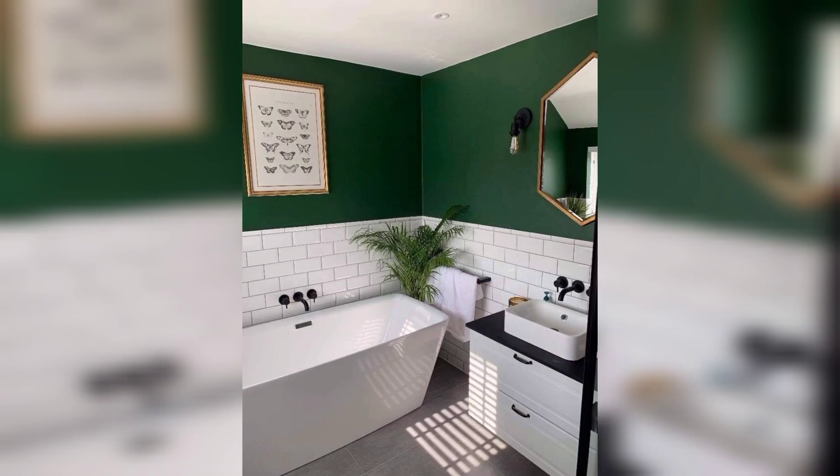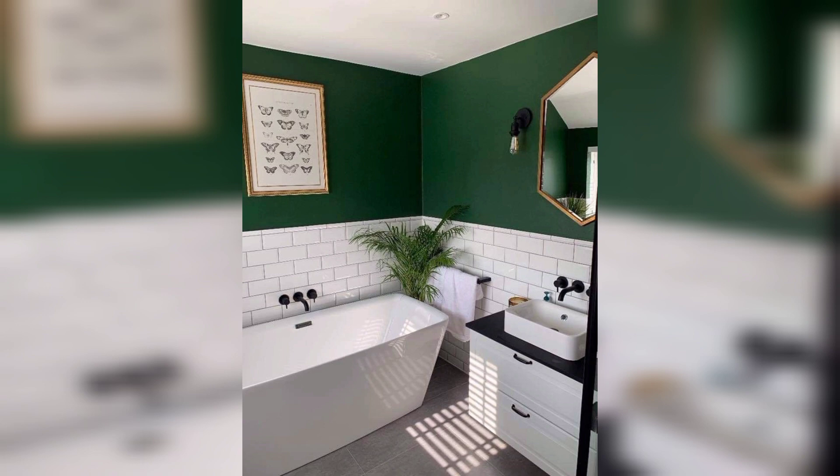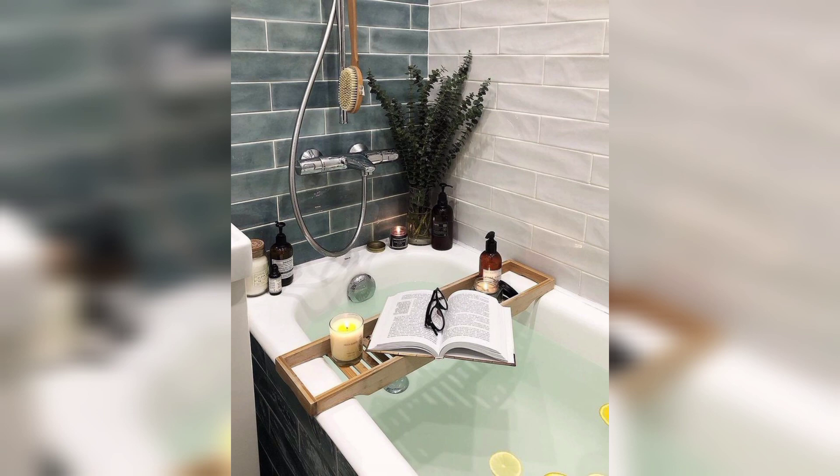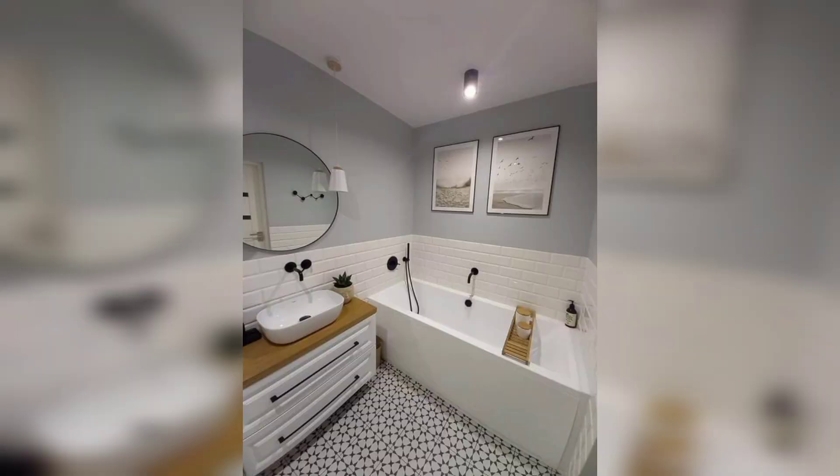A bathroom is a cute and intimate space that we use for cleansing and preparing ourselves for the day. Make sure that you have plenty of storage available for keeping your daily beauty essentials. At minimum, you should have room for a toilet, bathroom sink, and shower.